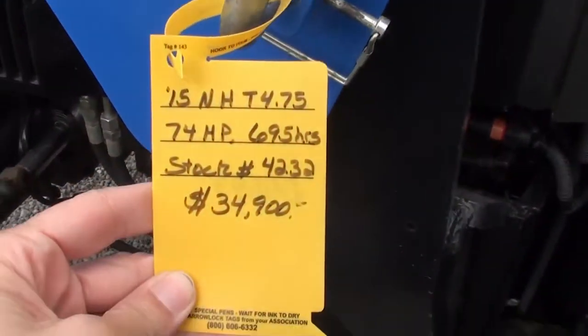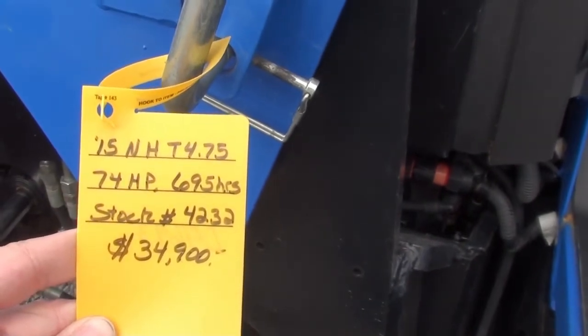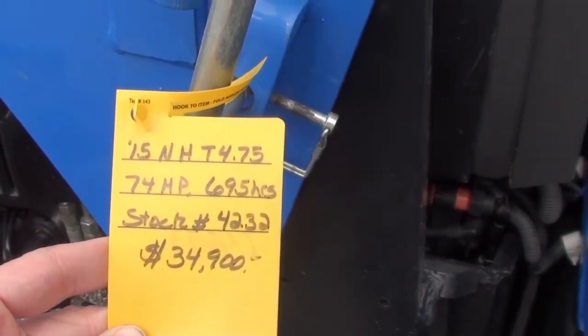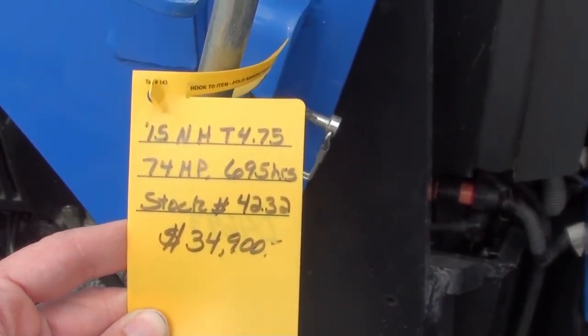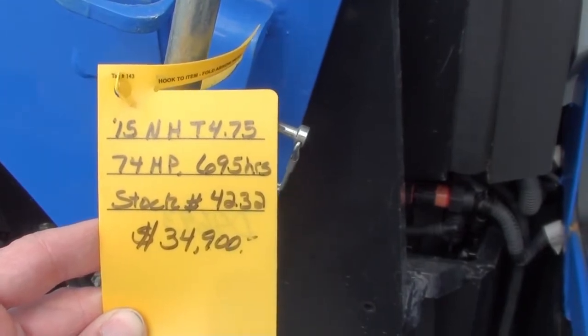Looks like it's got just under 700 hours on it — nice clean tractor. We do offer low-rate financing and can arrange shipping anywhere within the US. We also do trade-ins; if you have a trade you'd like us to look at, feel free to give us a ring and we can work those numbers off pictures. If you have any questions, please contact us at MastTractor.com.